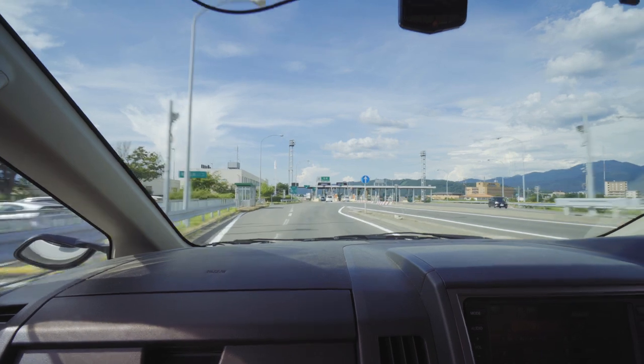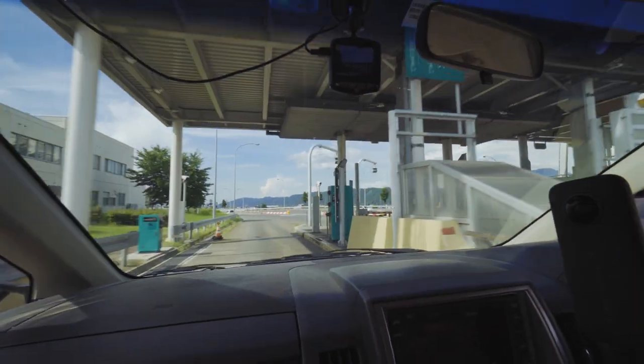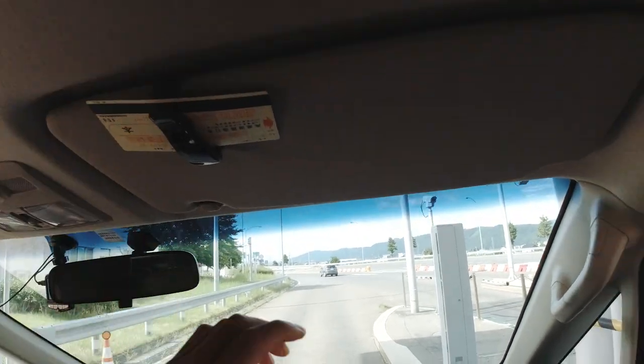If you have the ETC system in your car, at the entrance of the highway you can simply drive slowly through the lane marked ETC — the toll gate bar will automatically open and let you pass. If your car does not have the ETC system, make sure to go to the Ipan lane, otherwise you will create a huge traffic jam behind you. Trust me, I've done it. Once you arrive at the gate, you take a ticket manually, which you use to pay when you get off the highway.